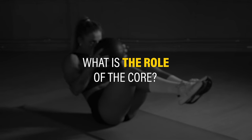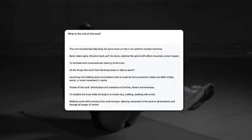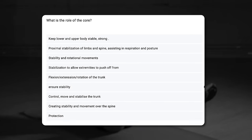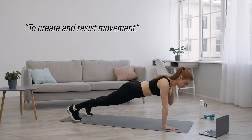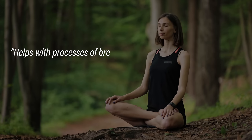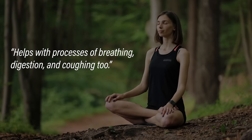What is the role of the core? Although a consensus about what makes up the core was lacking, there was considerable agreement regarding its function. Similarities included words like stability, support, balance, posture, and protection. One person said to create and resist movement, which was a common theme. Someone else considered other functions, stating that it helps with processes of breathing, digestion, and coughing too.